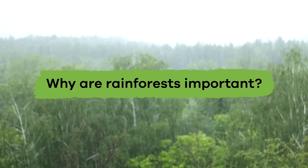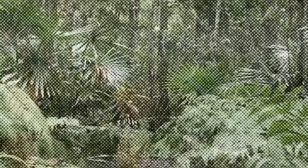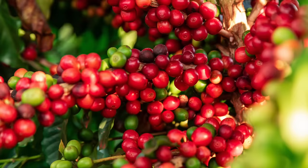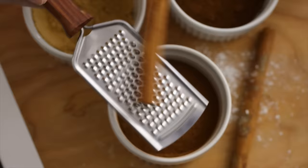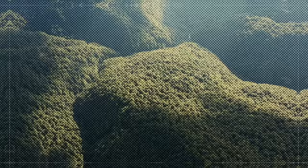Why are rainforests important? There are many things that come from rainforests that are used every day throughout the world. Foods like pineapples, bananas, and coconuts all come from the rainforest. So do other items like sugar, nuts, bamboo, coffee, tea, rubber, and chocolate. Even spices like ginger, pepper, cinnamon, vanilla, and paprika. That's a long list from one remarkable place.